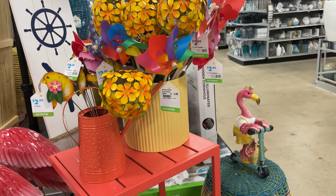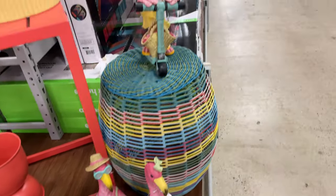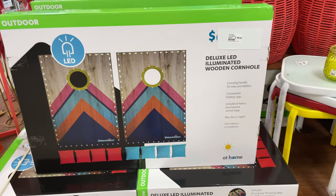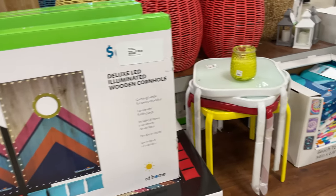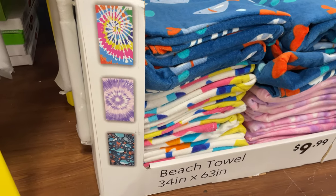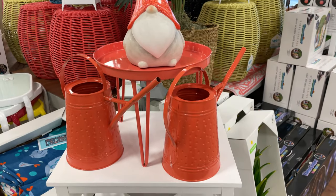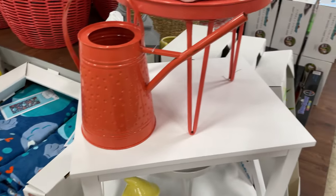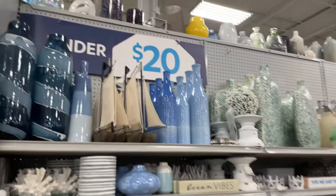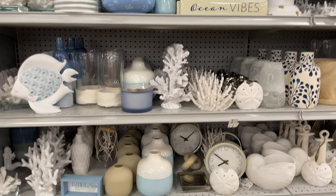There are these awesome flamingos and some stuff for your garden. Look how cute these flamingos are and this little snail - love it! Over here they have the wooden cornhole that lights up with LED for $109, some fun beach towels for $10 with different designs, a cute little garden gnome, and watering cans - super cute at $20. I love all this ocean decor, all under $20, very very pretty.